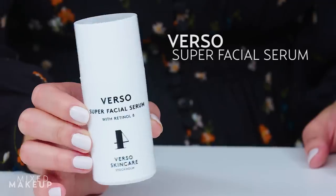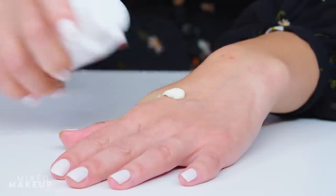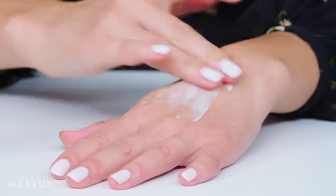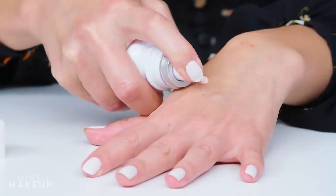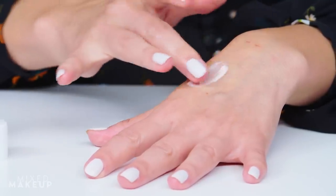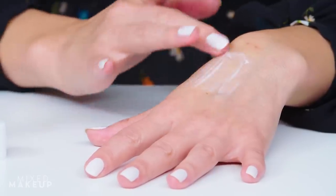Retinol is another powerful acne-fighting ingredient because it helps speed cell turnover and unclogs pores. It's also the main ingredient that cleared my back acne — it got so bad I started with prescription-strength Retin-A and then moved to a gentler one. I like this one from Verso because it contains their retinol 8 complex that works without irritating your skin, plus vitamin C and E for antioxidants. Or you can use this treatment from Kate Somerville, which contains retinol and salicylic acid to reduce blemishes and smooth skin tone, and also moisturizes the skin.